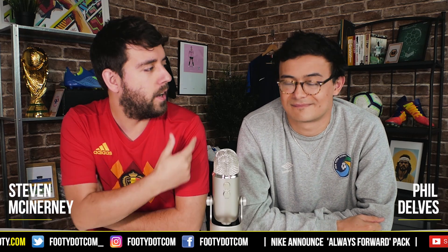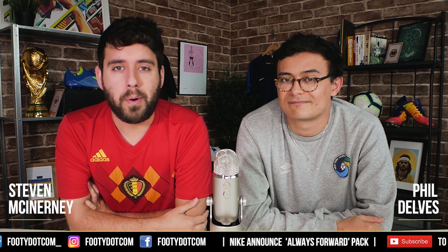Hello there guys, welcome back to footy.com for yet another video. My name is Stephen, this is Phil alongside me — this is your home of football culture. Today we've got three things to talk about: Nike have announced the Always Forward Pack with loads of beautiful new colours; Adidas have leaked the Campeon 19 teamwear pack; and of course, England are good again. We're watching and recording this the day after England battered Spain. But let's go first into the news about Nike announcing the Always Forward Pack.